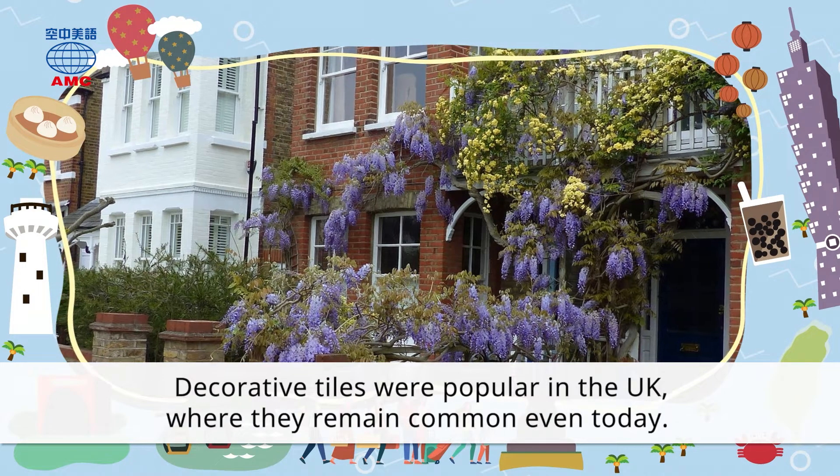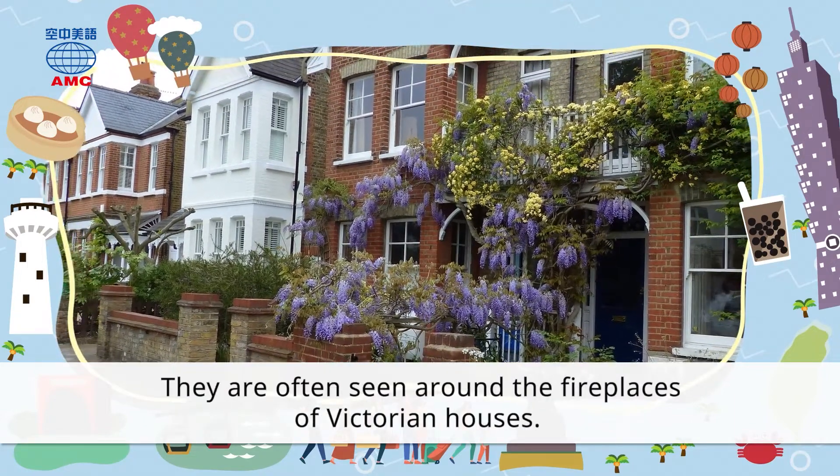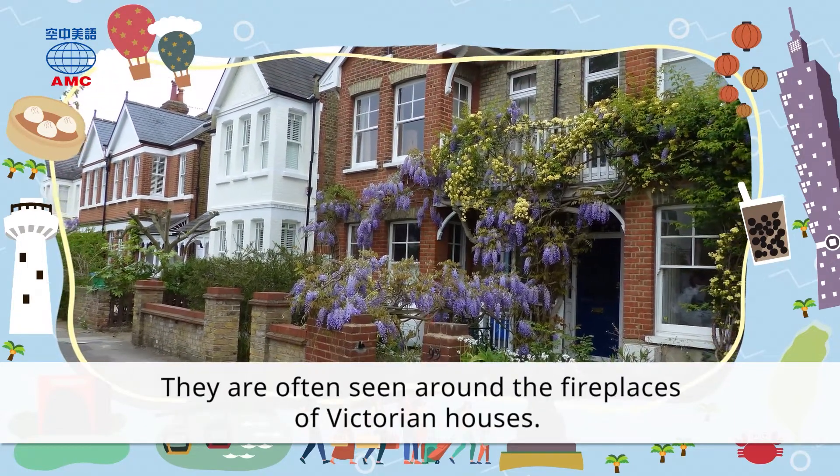Decorative tiles were popular in the UK, where they remain common even today. They are often seen around the fireplaces of Victorian houses.